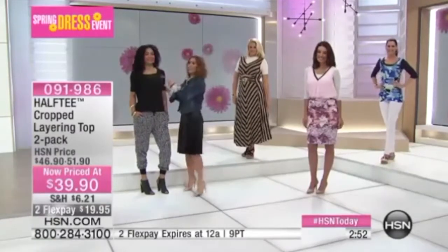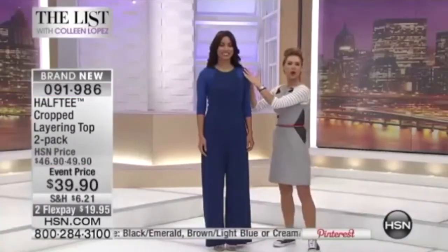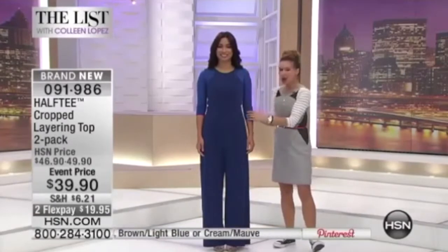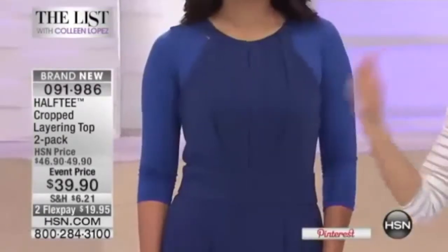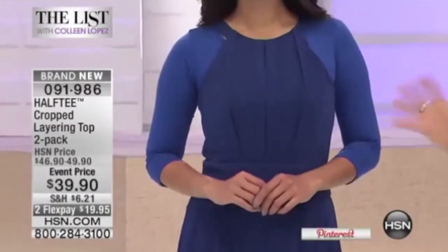Here, you see the half-tee. You can't even see the half-tee. We covered the bra strap. We gave a long, lean, elongated arm. We extended the wear of this top, so we're really hitting three, four different things here with just the half-tee.